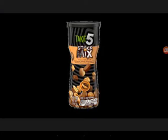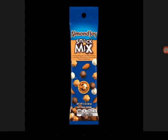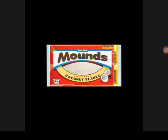Look what I found on the Hershey's website. Cake Fire snack mix canister. Cake Fire snack mix tube. Almond Joy snack mix tube. Mounds coconut flakes.